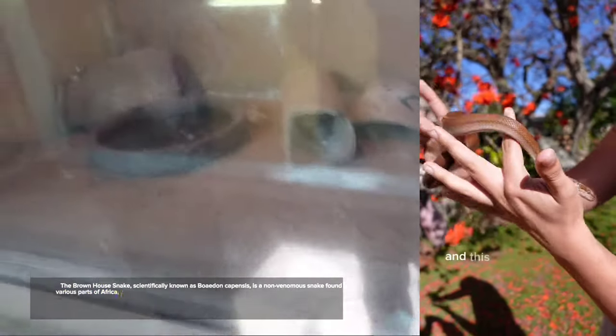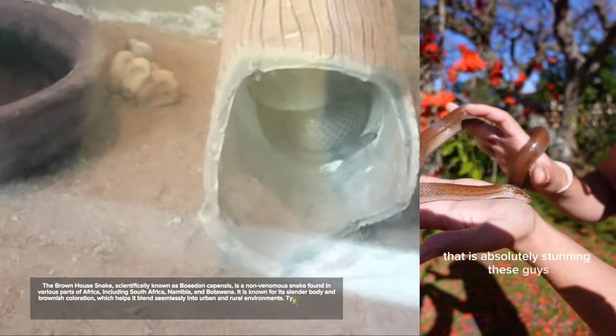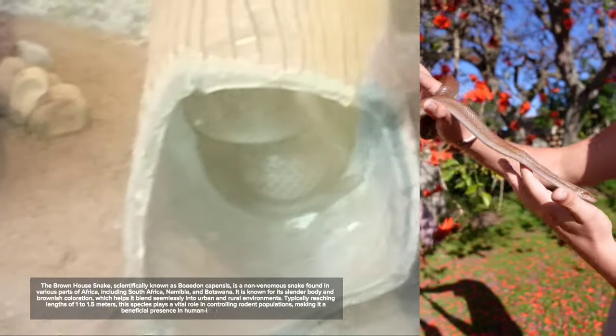The brown house snake, scientifically known as Bodon capensis, is a non-venomous snake found in various parts of Africa, including South Africa, Namibia, and Botswana. It is known for its slender body and brownish coloration, which helps it blend seamlessly into urban and rural environments, playing a crucial role in controlling rodent populations.